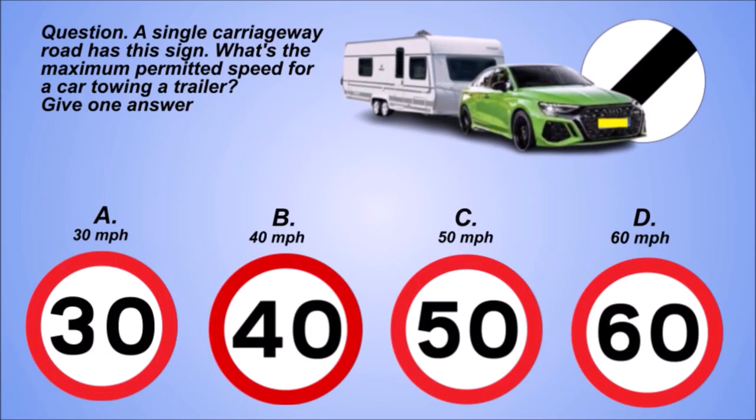Question. A single carriageway road has this sign. What's the maximum permitted speed for a car towing a trailer? Give one answer. A: 30 mph. B: 40 mph. C: 50 mph. D: 60 mph.